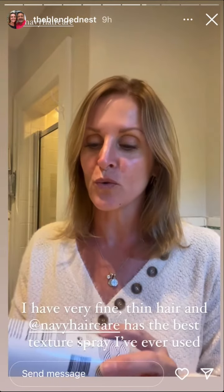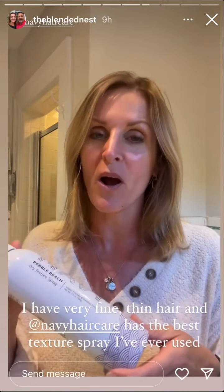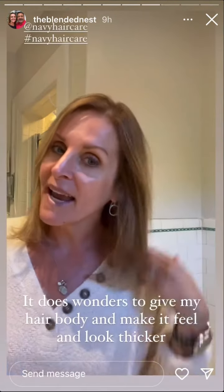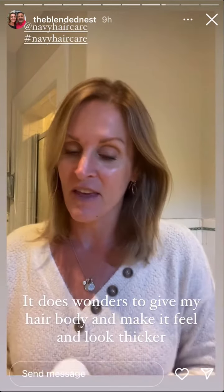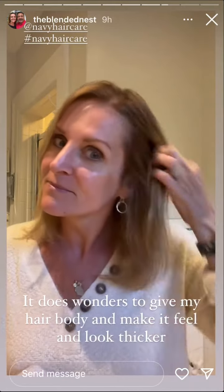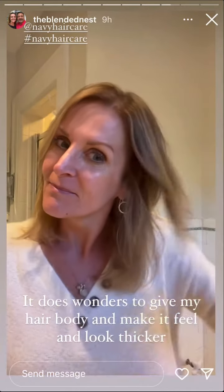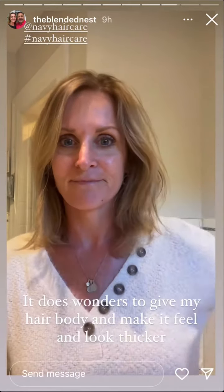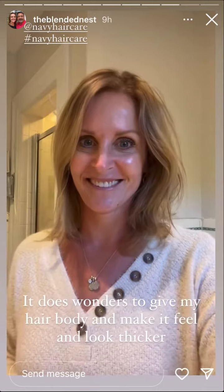I'm getting ready to go to dinner with a friend, and I wanted to show you another one of my favorite products by Navy Hair. It's the Pebble Beach Spray — a texture spray. My hair is very fine and thin. Watch this. Look at that — it only takes a few sprays to get your hair looking and feeling fuller.